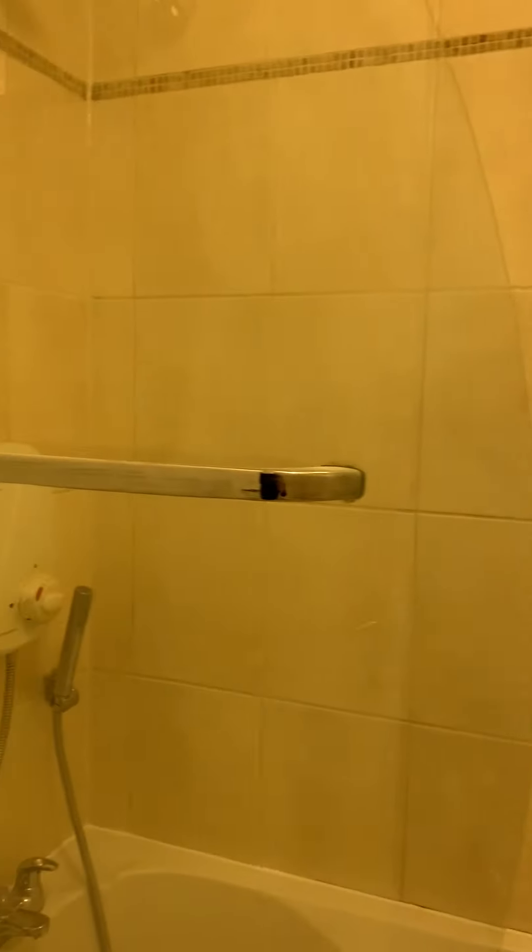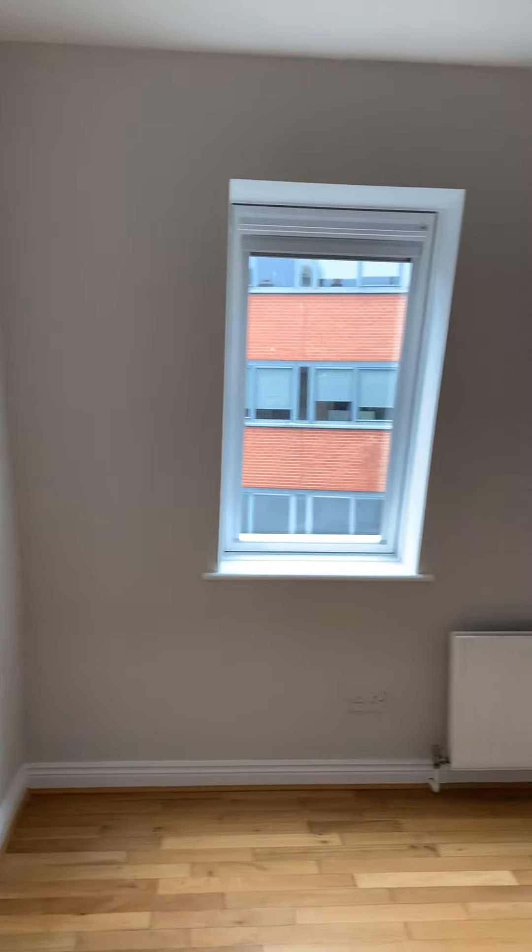There is an electric shower and a bath in this room. This is the master bedroom.